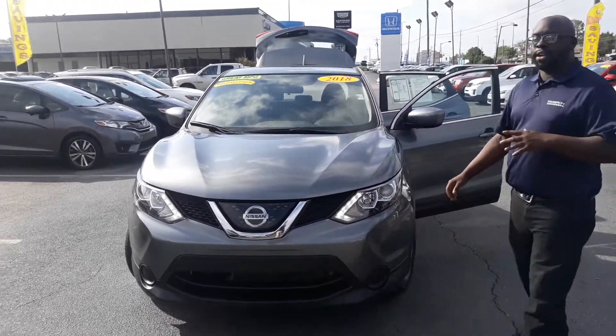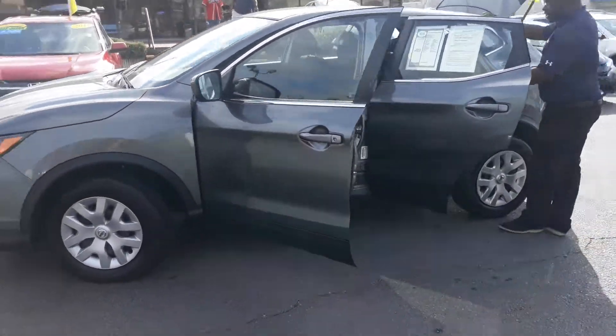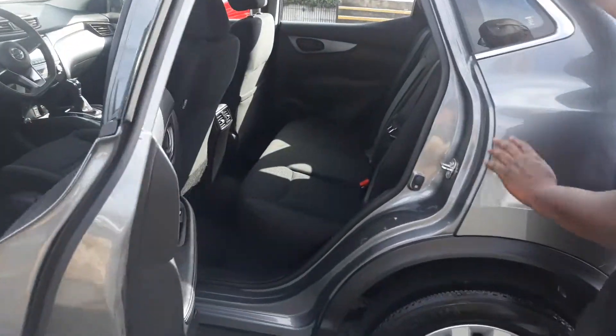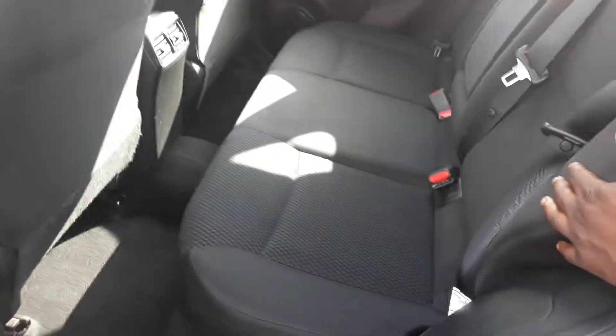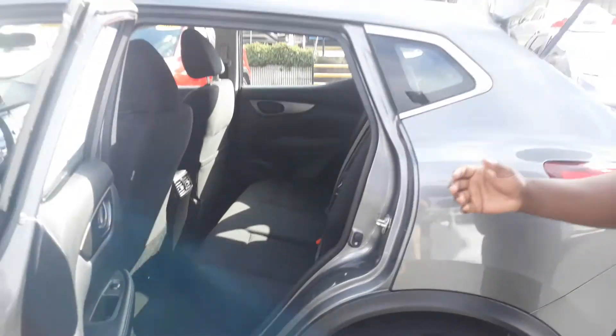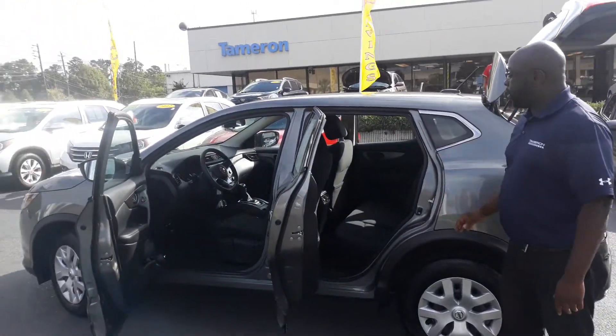Follow me here to the rear — I want to show you this lovely interior that you get. You get this nice black Olympian sports cloth. It's something truly comfortable, very durable. It won't look like a tennis ball in 10 years or anything like that. Very comfortable. You can comfortably seat about 5 people in this vehicle.